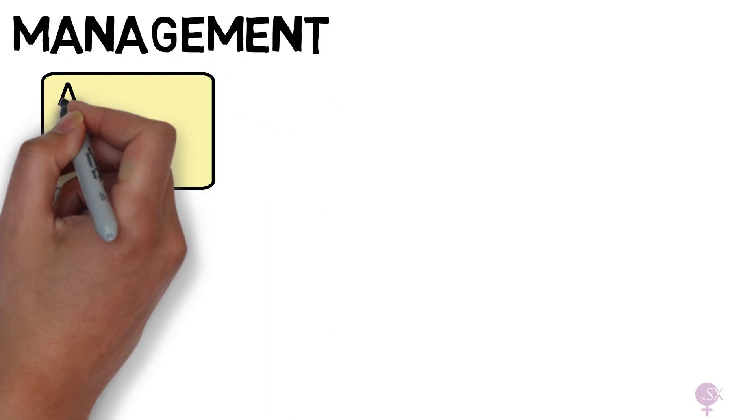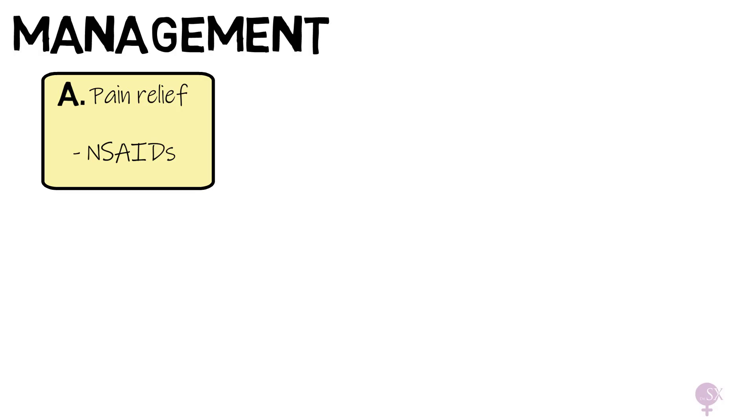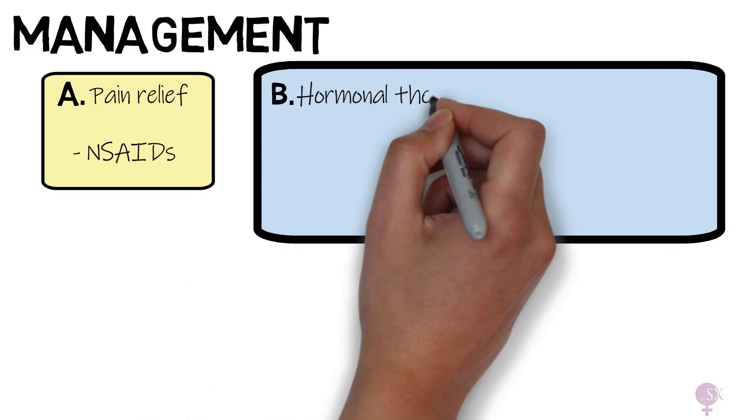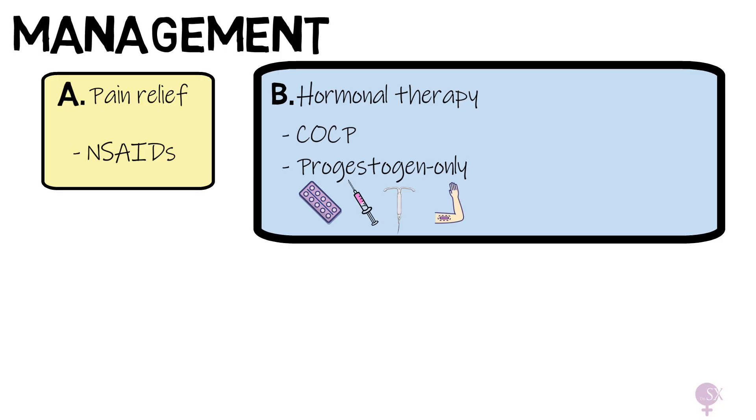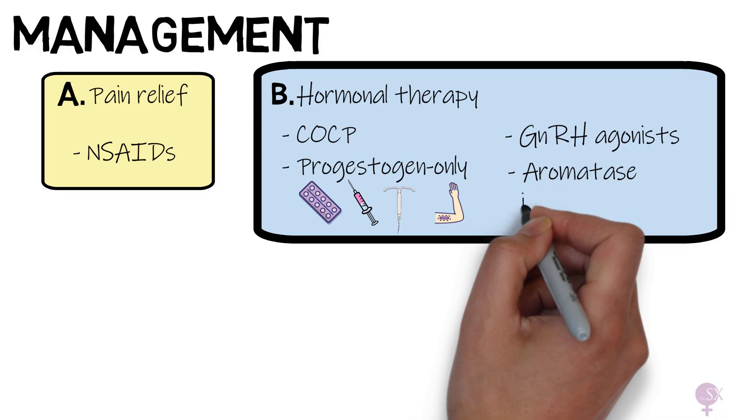When it comes to management, unfortunately there is no cure to completely get rid of endometriosis, but there are different options to manage symptoms. First, pain relief with NSAIDs is our first option. Next, we have hormonal therapy, which aims to reduce or block estrogen that fuels endometriosis growth. This can be in the form of the combined oral contraceptive pill, progestogen-only options such as the mini pill, Depo-Provera injections, Mirena coil, and the subdermal implant. Gonadotropin-releasing hormone agonists can also be used to put the body in a temporary menopausal state, stopping ovulation and reducing estrogen. Similarly, we also have aromatase inhibitors.